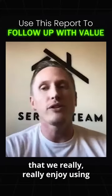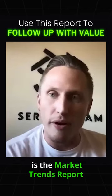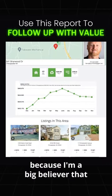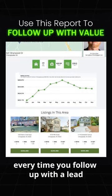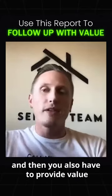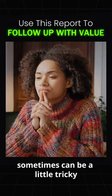Our third tool that we really enjoy using is the market trends report. We really like market trends for follow-up because I'm a big believer that every time you follow up with a lead — whether it's your sphere, whether it's an online lead — you have to further the rapport and then you also have to provide value. And providing value sometimes can be a little tricky.